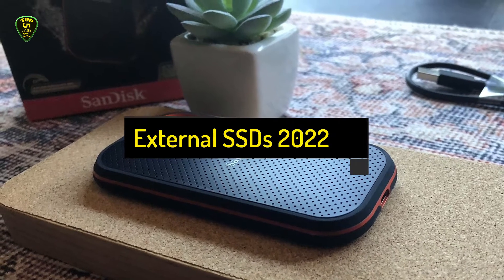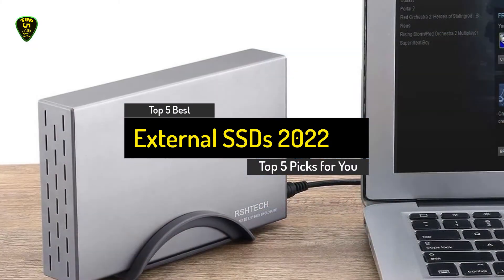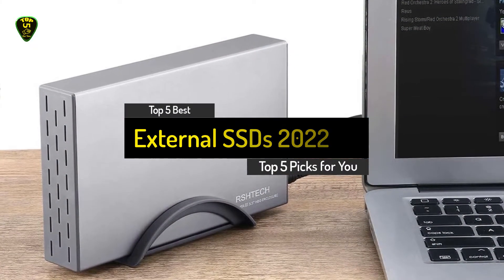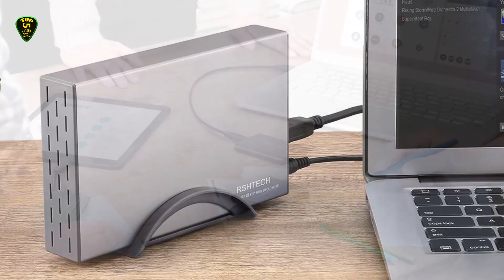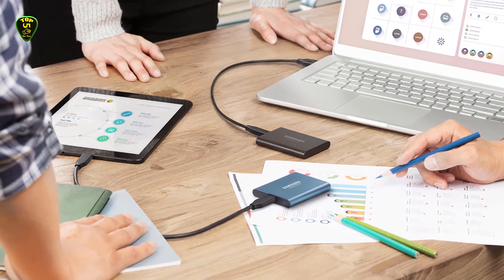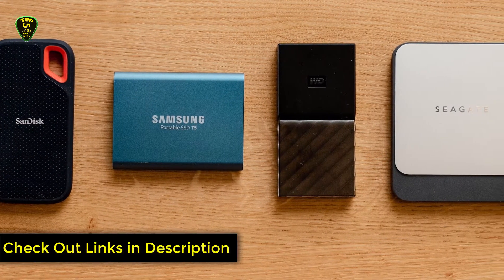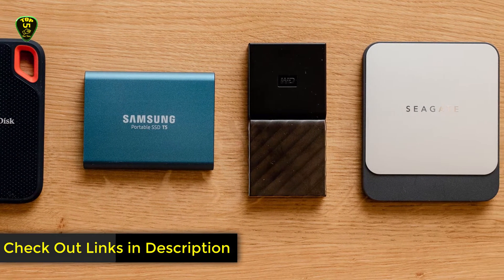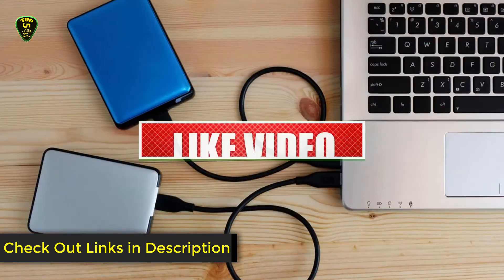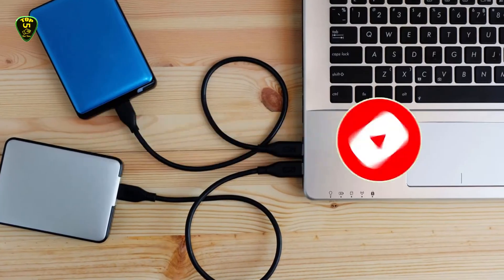Hi everyone, in this video we're going to show you the top 5 best external SSDs in 2022. Through extensive research I've put together a list of options that meet the needs of different types of buyers, whether their price, performance, or particular use — we got you covered. For more information on the products, I've included links in the description box down below which are updated for the latest prices. Like this video, comment, and don't forget to subscribe. Now let's get started.